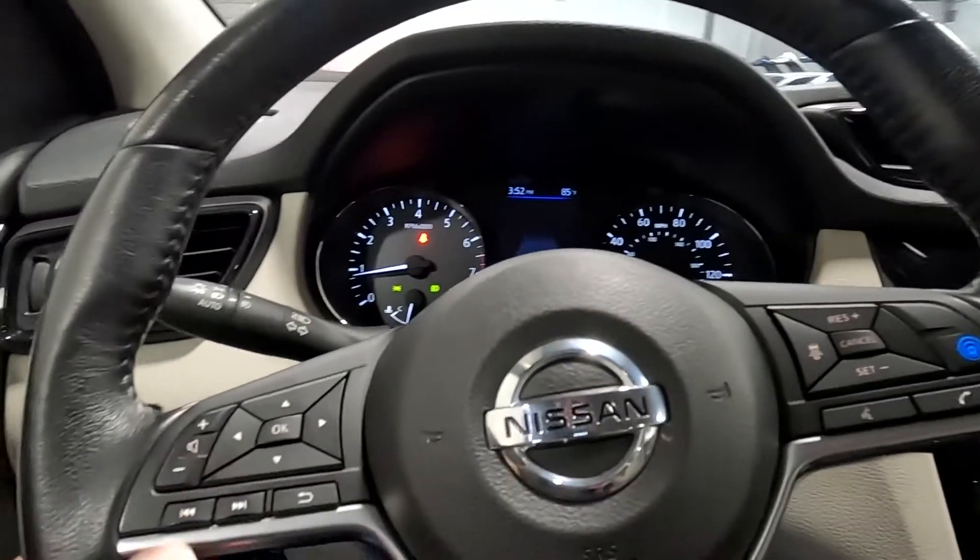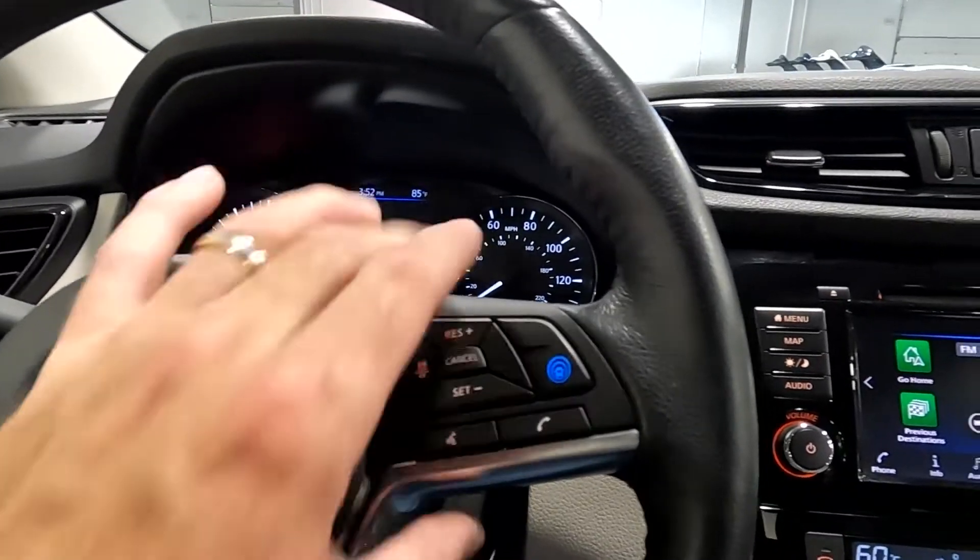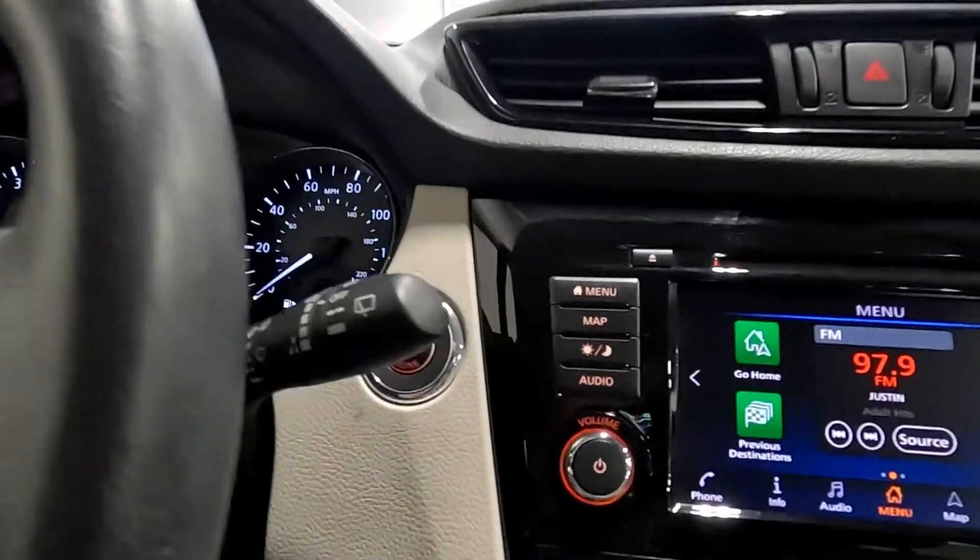That sounds good, so go ahead and turn that down. Then you have your trip computer toggles, your cruise control, your push-to-talk, and push button start.